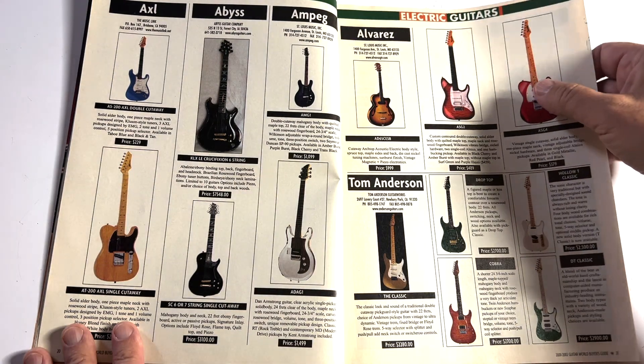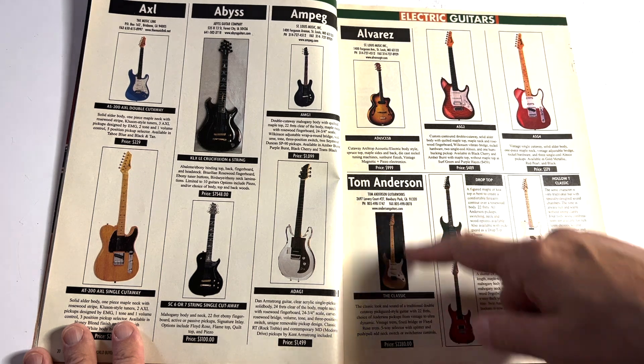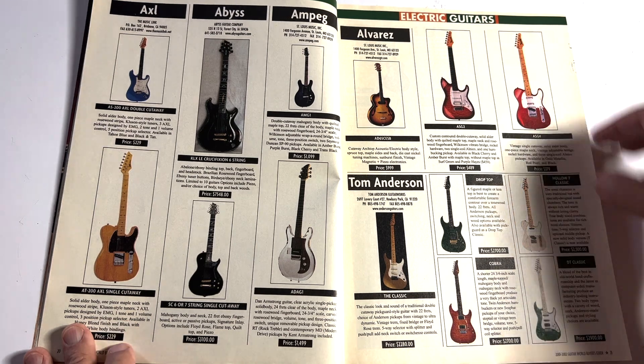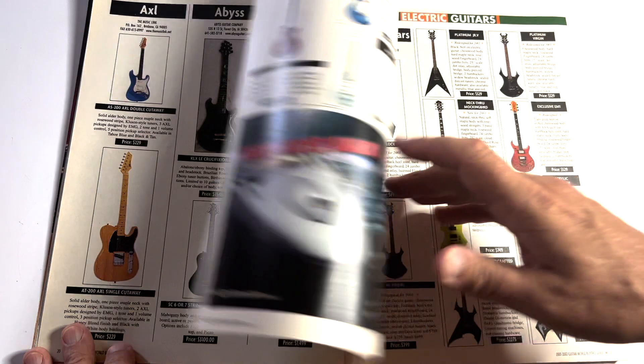Starting off with the A's — Axel Abyss, Ampeg, Alvarez. Tom Anderson back in 2002 was $2,280. Some of these guitars I've never heard of or can't remember.